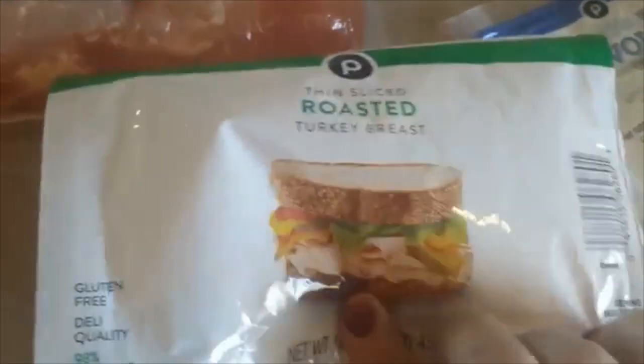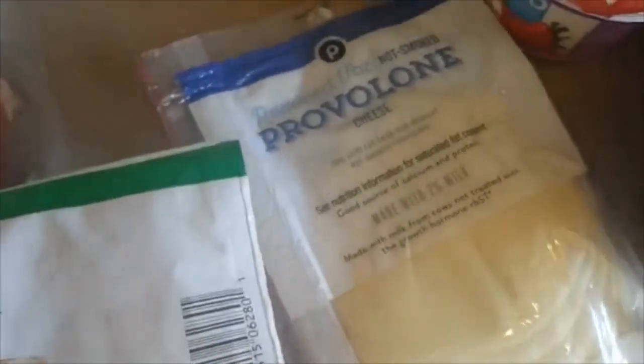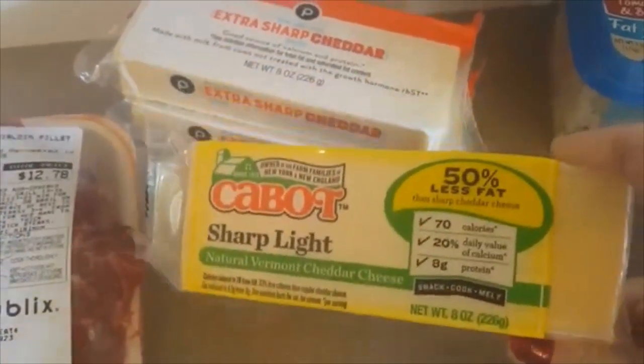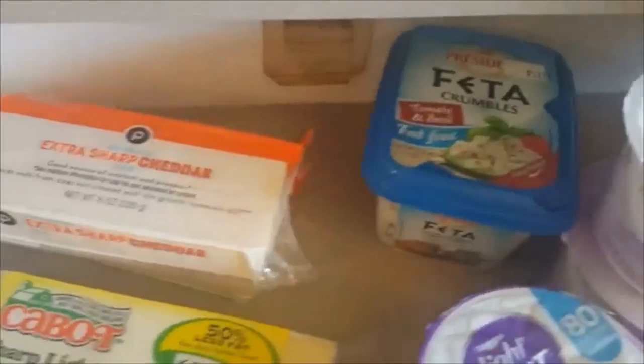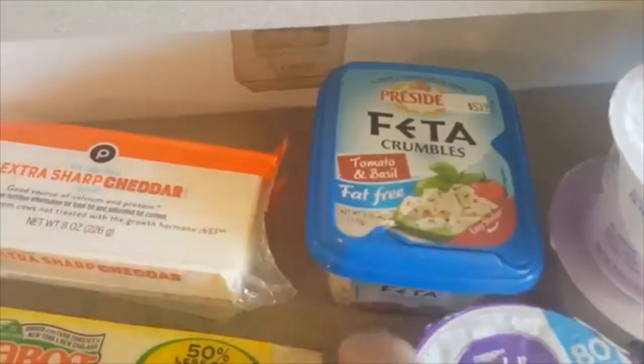I picked up some turkey breast — I usually get the deli turkey breast from Publix, but this kind is really good and it is zero point turkey breast. Then I picked up some reduced fat provolone cheese, some Cabot sharp 50% less fat — that's really good, I use that in recipes — and then I picked up some full fat extra sharp cheddar because my husband likes to have a little bit of full fat cheddar at night.